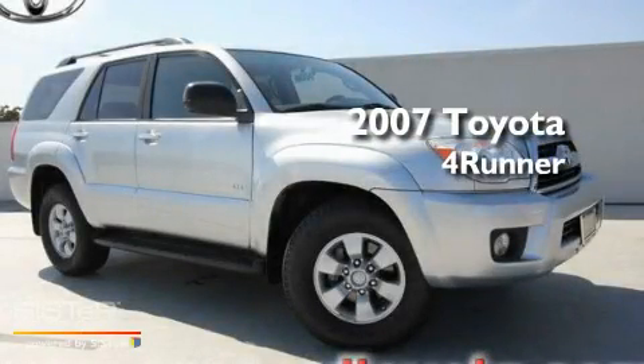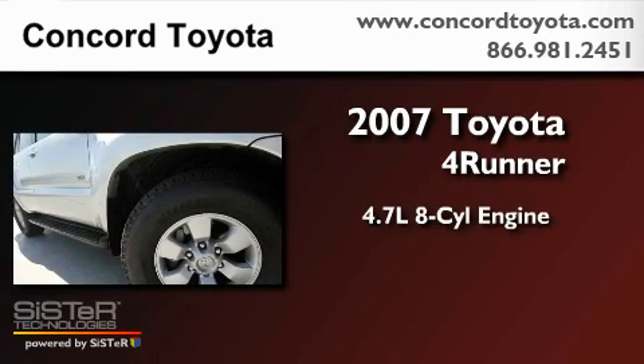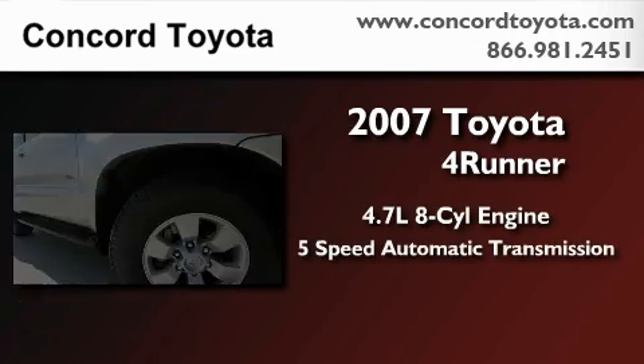This is a 2007 Toyota 4Runner. It features a 4.7-liter, eight-cylinder engine and a five-speed automatic transmission.